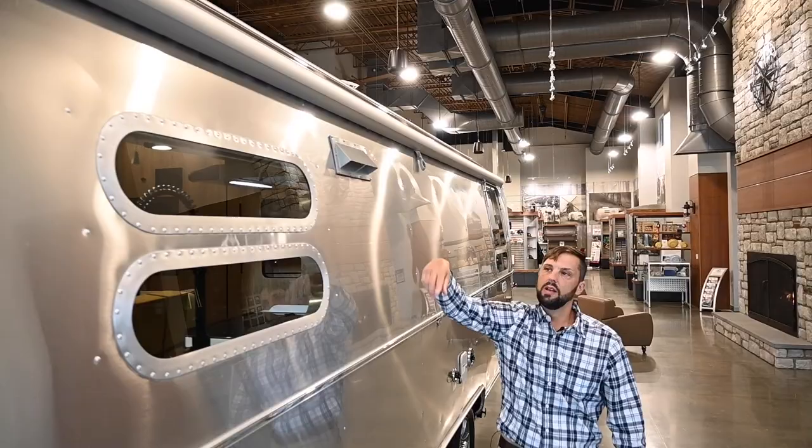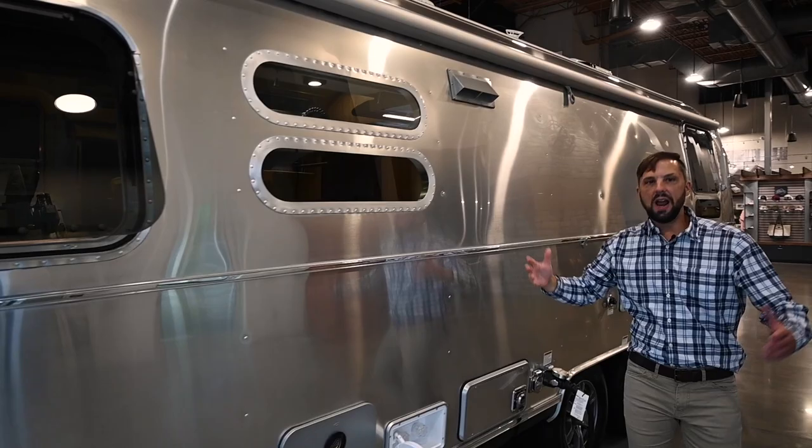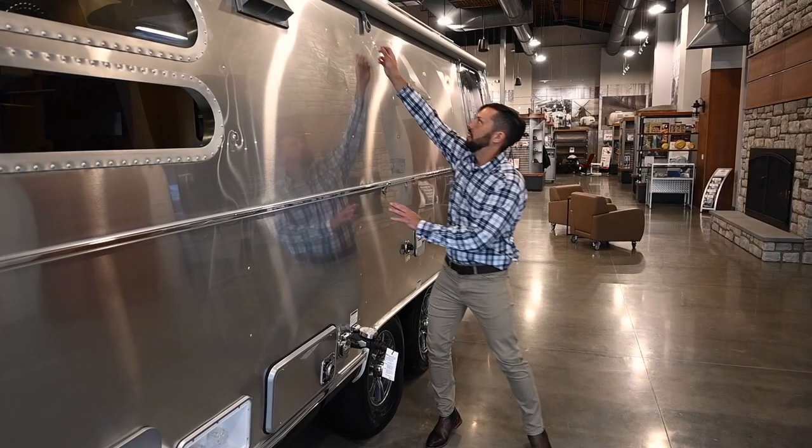The side window awning rolls up — it's metal-wrapped and goes the whole length of the trailer. It actually shades the aluminum body, makes the trailer more efficient, keeps your shower compartment from heating up, and makes your refrigerator run more efficiently. It's an essential item on this trailer or any Airstream, and it's standard on this one.